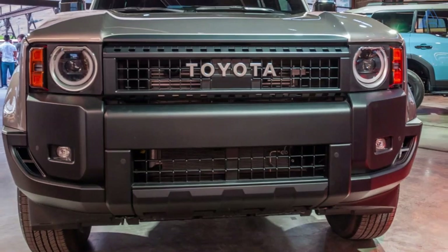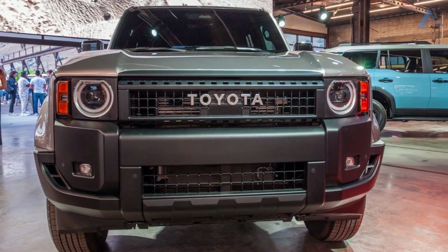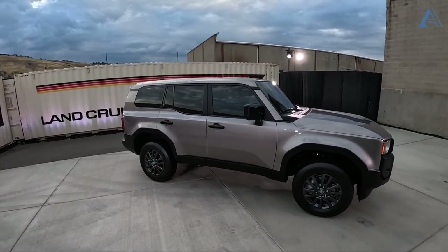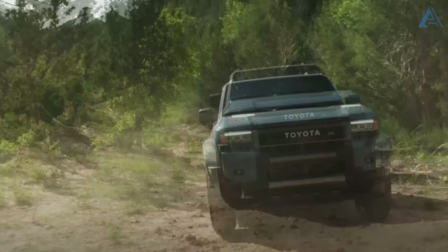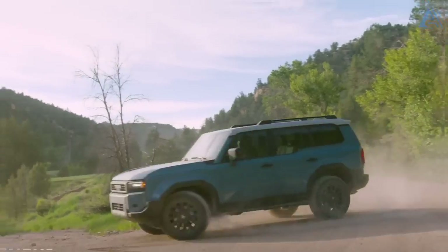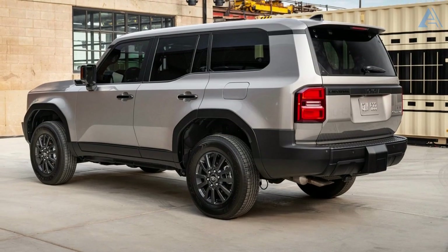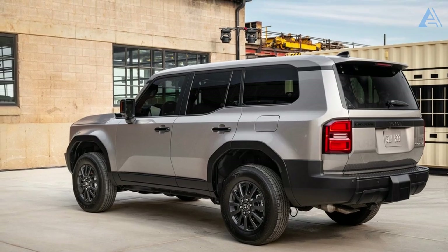Every Land Cruiser in this generation rocks an eight-speed automatic transmission and a four-wheel drive system loaded with goodies — think locking center differential, low-range gearing, a crawl control system that's practically a digital off-road trailblazer, and hill descent control that turns steep descents into a controlled adventure. We're about to put this modernized Land Cruiser to the ultimate test.